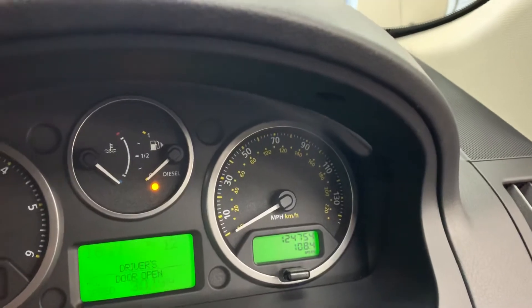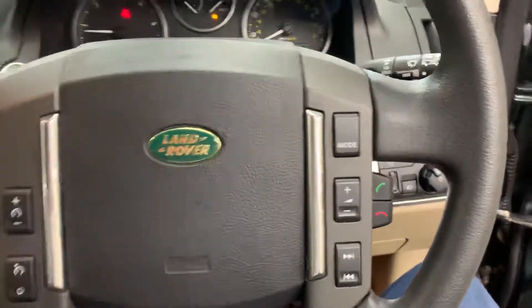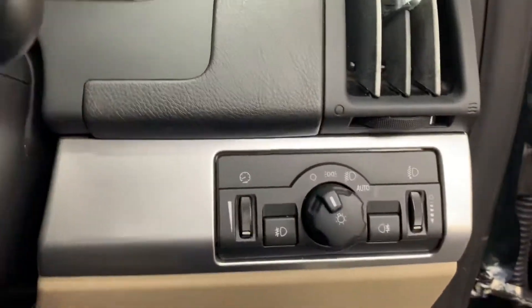It's 124,754 miles from new. We've got a multi-function steering wheel with controls here to answer and hang up the phone. Automatic headlights.